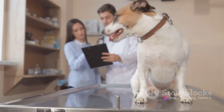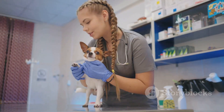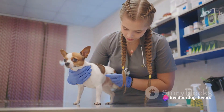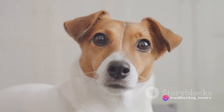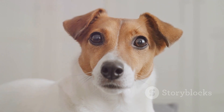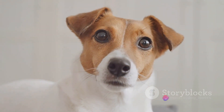But worry not — these health problems are manageable, especially when detected early. Regular vet visits, a balanced diet, and plenty of exercise can go a long way in maintaining your Rat Terrier's health. With attentive care and love, you can ensure your little friend lives a full, active life. Remember, a healthy Rat Terrier equals a happy Rat Terrier.